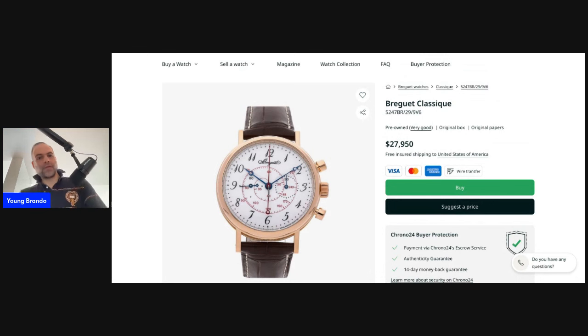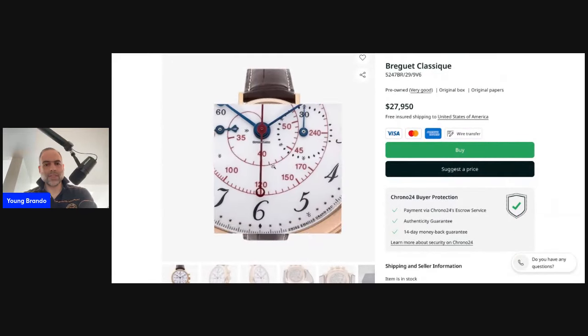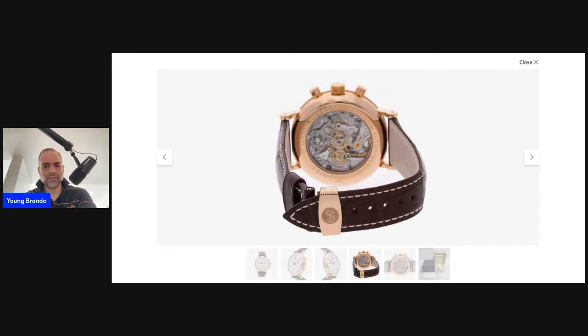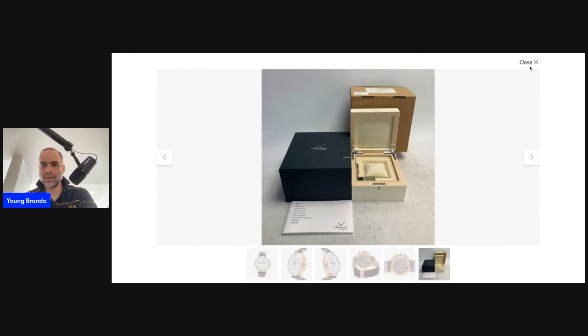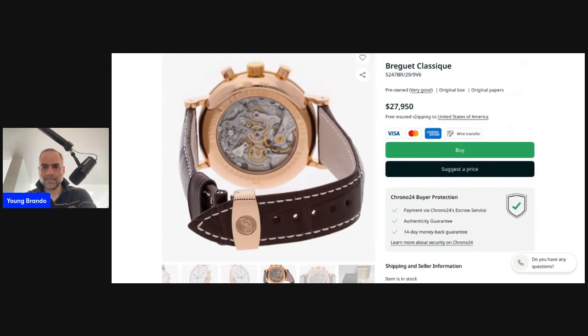The piece is listed on Chrono24 as reference 5247BR for less than $28,000 — $27,950 — with the seller accepting offers. I'll be sending you the links so you can examine the pieces for yourself. This is a stunning piece; it comes as a full set as well as the matching pink gold deployant clasp, and it's quite a great deal for a watch of this caliber.